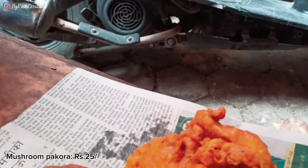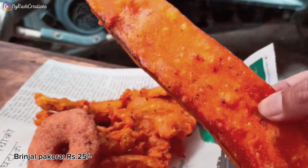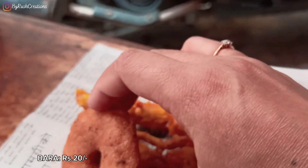There's Mushroom Pakoda, there's Brinzel Pakoda, there is Piaz, there is Alu. And I also took a Bara.